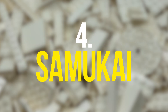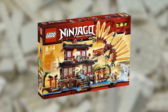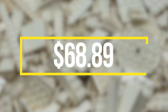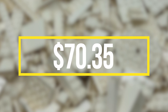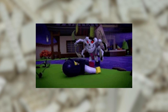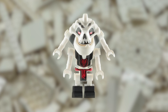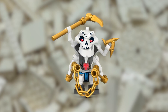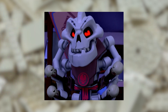Coming in as the fourth most expensive LEGO Ninjago minifigure is the Samukai minifigure. It was released in 2011 in the Fire Temple set and the Garmadon's Dark Fortress set. The minifigure has a value of $68.89 and is being sold on eBay for $70.35. This minifigure has a lot of value because it was one of the very first villains in the Ninjago theme and is the only version of the minifigure ever made. Samukai has a unique design with four arms and intricate details, making it particularly impressive and valuable.